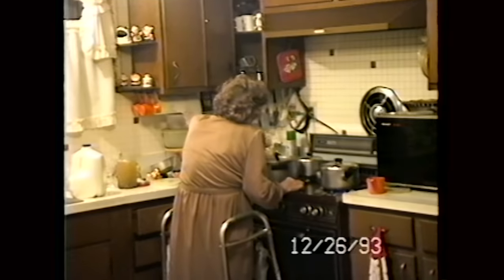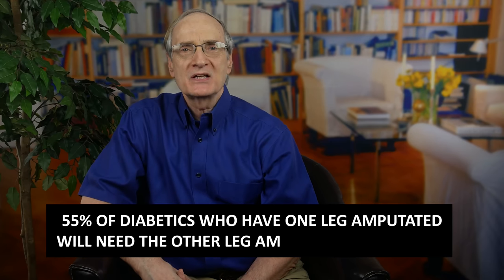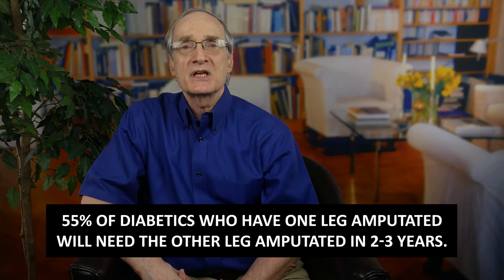By the time mom had her first amputation, she had endured five bypass operations on her right leg and five on her left leg — always with the same results. They worked for perhaps nine months or a year, and then the pain returned. By the dates on a video I made during mom's second amputation, we can ascertain that she had her first amputation at the age of 74. It went well and resolved the problem of pain in that leg. Mom was fitted for a prosthetic leg and managed to get around pretty well. Around 55% of diabetics who have one leg amputated will need the other leg amputated within two to three years. And that was the case with mom.